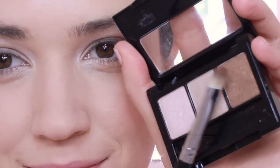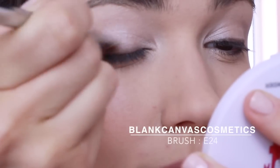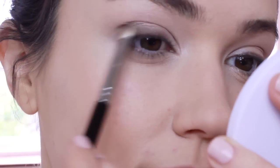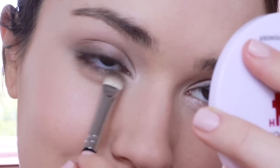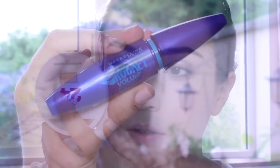Blend this out with a brown eyeshadow. I'm using a flat brush for this but you can use a pencil as well. Curl your eyelashes and apply mascara.